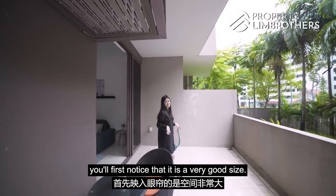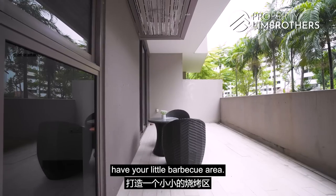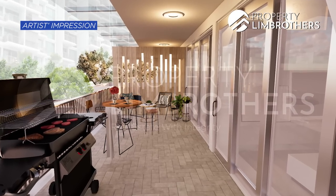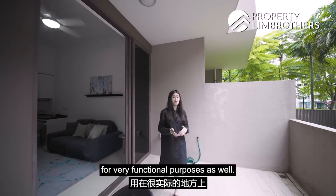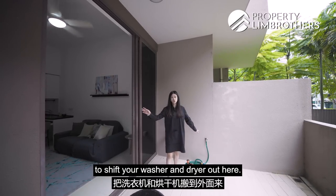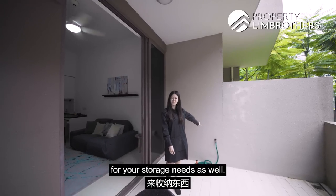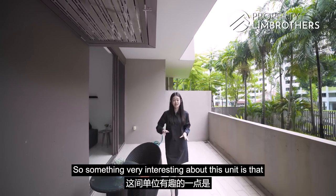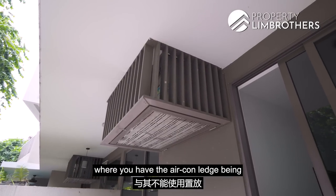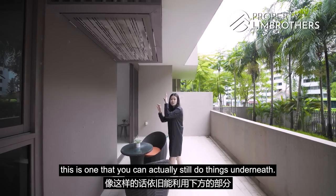Coming into the patio, you'll notice it's a very good size. Over here, you can have a little barbecue area and set up alfresco dining for your guests. The patio can also serve very functional purposes — because of the water point here, you can shift your washer and dryer out here, and also do up some cabinetry for your storage needs. Something very interesting about this unit is that the aircon ledge is actually top-hung, so unlike the usual layouts where the aircon ledge is a void space that cannot be used, here you can still utilise the space underneath.